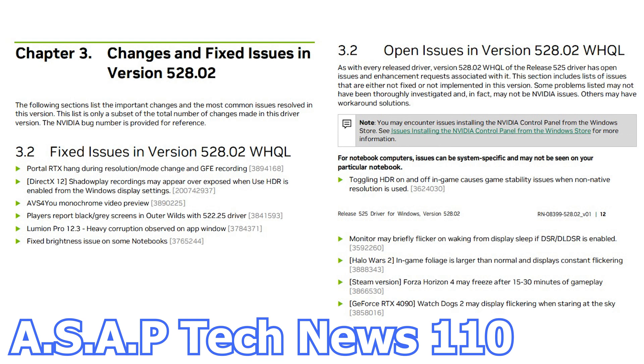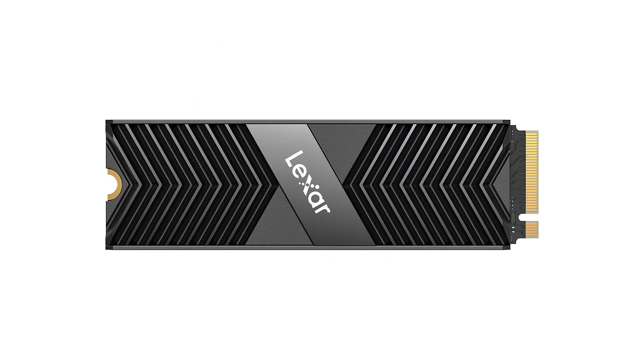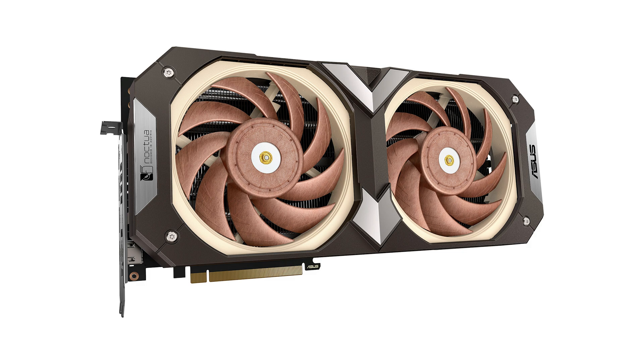In episode number 110 of the ASAP Tech News, we talk about the latest NVIDIA graphics card driver, Biostar's new B760 chipset motherboard, Lexar's new M.2 SSD, and ASUS announcing a Noctua-cooled RTX 4080 graphics card.